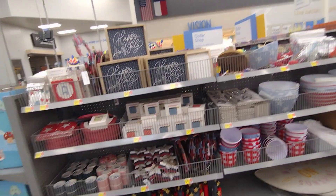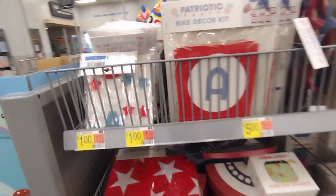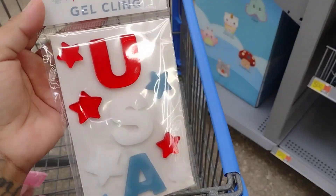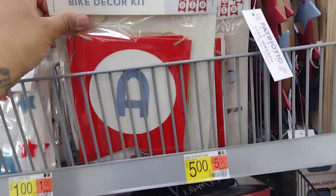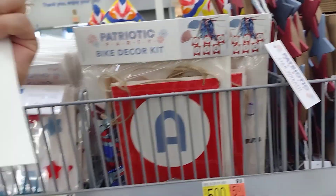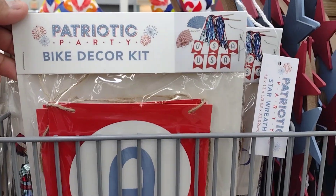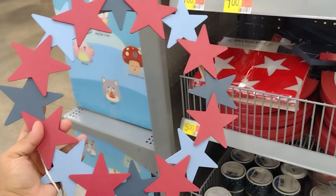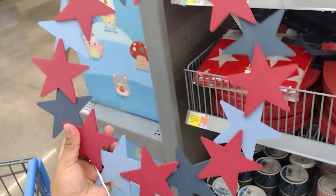Let's start with the Fourth of July section since it's almost July. They have these little gel clings here for a dollar. They also have this little decorating kit for five dollars, and a little wooden wreath for five dollars.